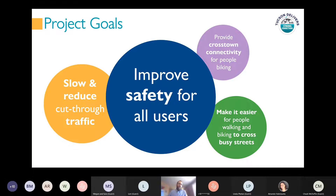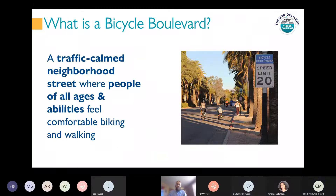So why are we building this project? Really it's to improve safety for all users of our streets. Bike boulevards are about more than improving the route for bikes and bicyclists. This project will improve safety for everyone who uses these streets by slowing and reducing cut-through traffic and making it easier for people walking and biking across busy streets. A bicycle boulevard is a traffic-calmed neighborhood street where people of all ages and abilities feel comfortable biking and walking, providing a low-stress alternative to biking on busy streets, with safety and livability benefits for all roadway users.